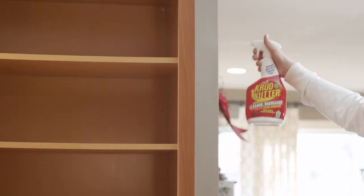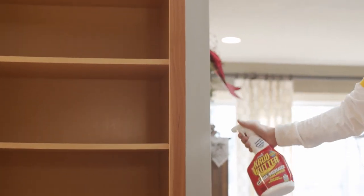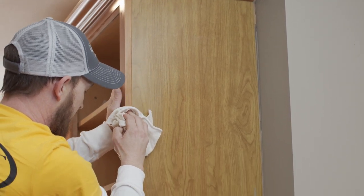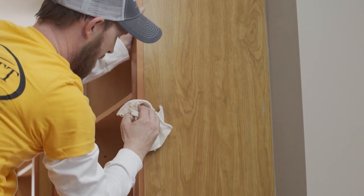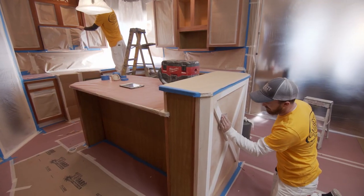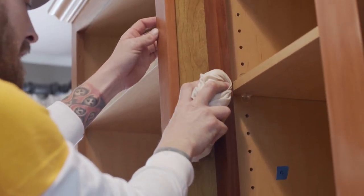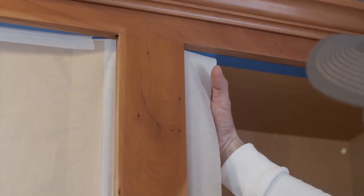Step three: we perform our three-step surface preparation process — clean, sand, degloss. This starts by cleaning the cabinets with a degreaser to remove all the contaminants. We then scuff sand all surfaces, and we finish by dusting the surfaces and wiping them clean with denatured alcohol.